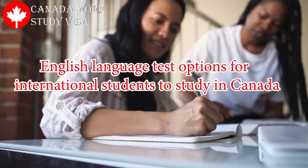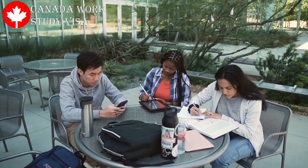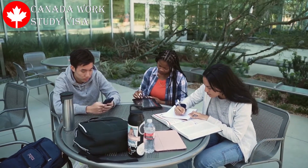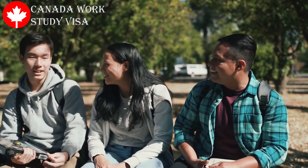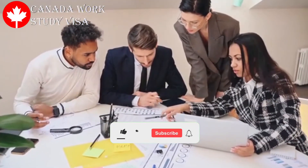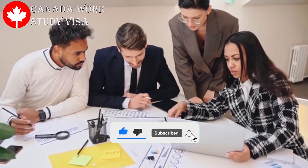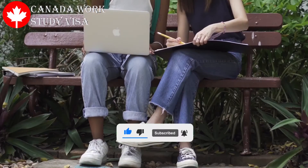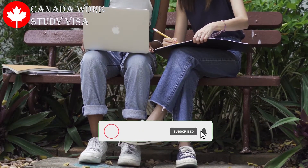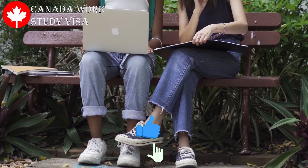English language test options for international students to study in Canada. Many soon-to-be international students around the world are preparing their applications to study in Canada. Each Canadian educational institution sets its own admissions policies. They assess criteria such as an applicant's transcripts, motivation letter, professional background, and professional and academic recommendations. They also assess your language abilities. It is important that you check with the designated learning institution you are applying to before deciding upon which English language tests to take.